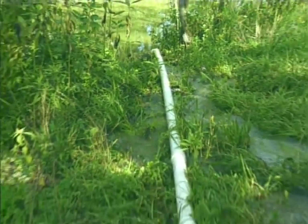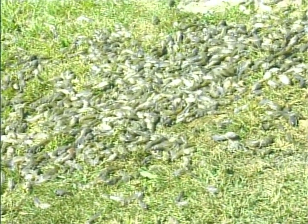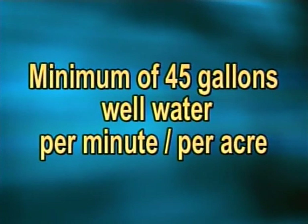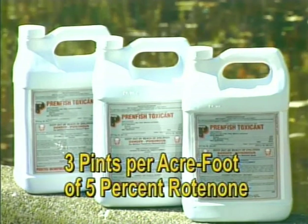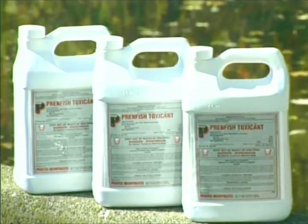Rain water runoff and well water are the safest sources of water. If these sources are unavailable, make sure you filter water pumped from streams, rivers, or lakes to exclude unwanted fish species and aquatic insects. A saran sock does a good job for filtering. Well water sources providing a minimum of 45 gallons per minute per surface acre can fill or flush a pond rapidly. Watershed ponds less than 8 feet deep may be used if fish and aquatic insects are eliminated before stocking. Fish may be removed by applying a 5% rotenone solution at 3 pints per acre foot when water temperatures reach 59 to 70 degrees Fahrenheit, but wait 2 to 4 weeks for the rotenone to break down before stocking.